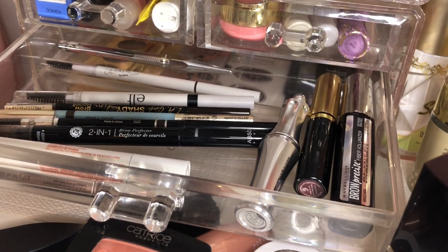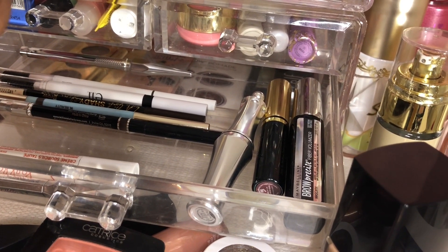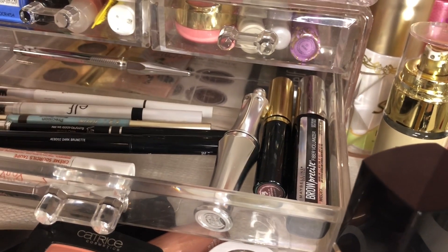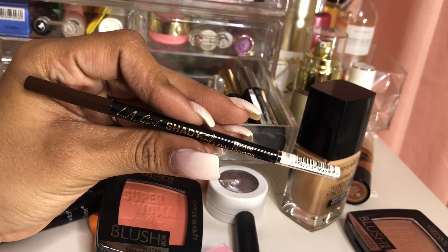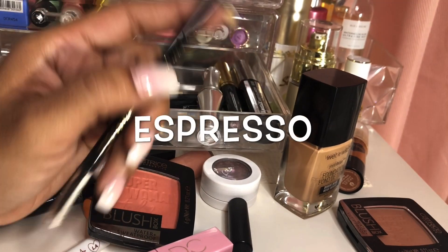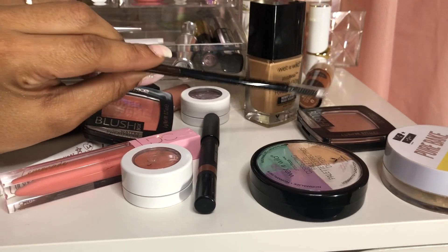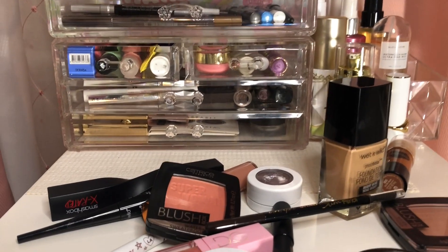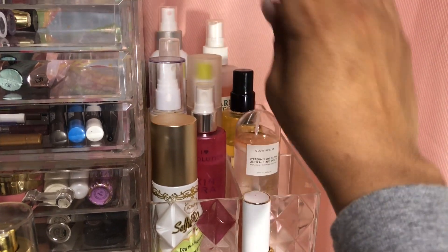I'm really trying to run through my brow pencils. I like this one but the pen on it is super thick. I haven't used this one in a while, so let's take out the LA Girl Shady Slim Brow Pencil. This is really nice — it's thin, it gets the job done, and I'm just really trying to run through all my products. I do have a brow gel that's in a Project Pan still.